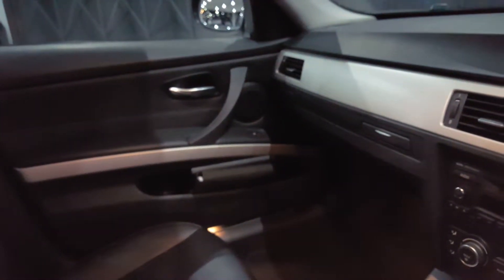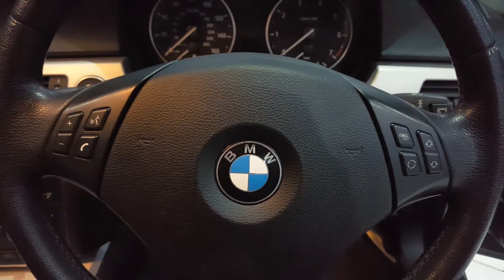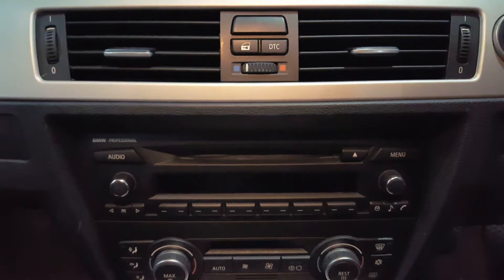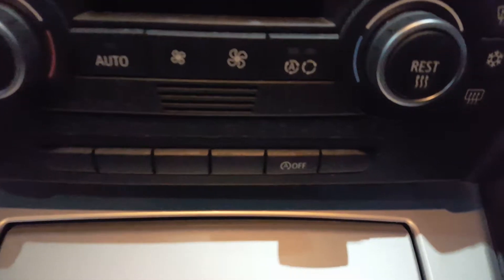There's an aluminium centre console and dashboard, with the same materials on the doors. It features a multi-function steering wheel with audio controls, a radio CD player, dual zone climate control, and a stop-start system.